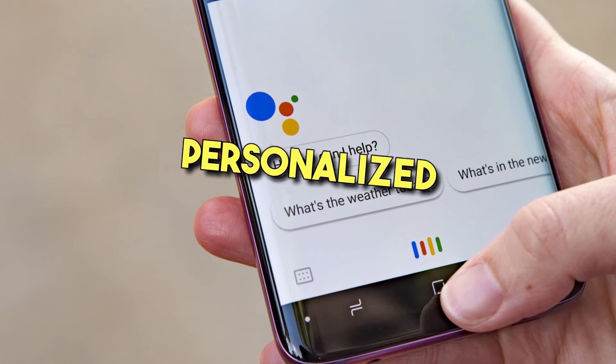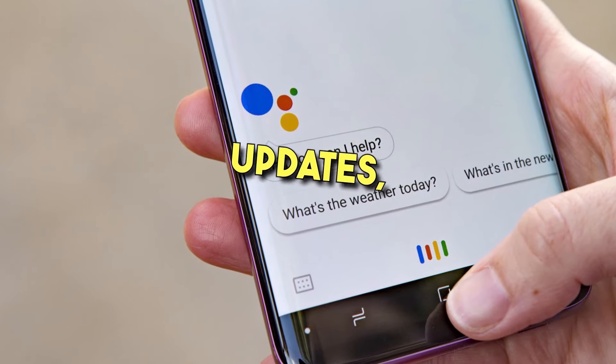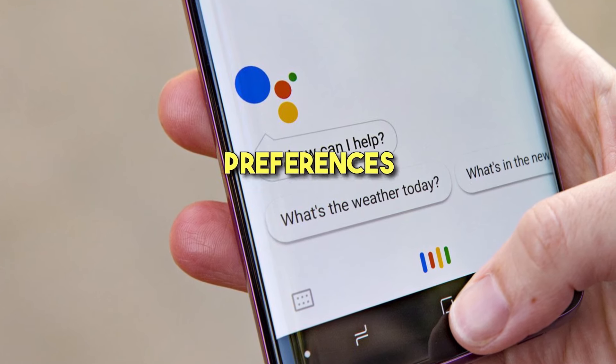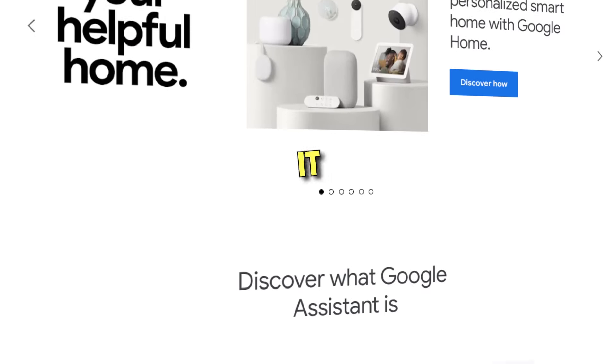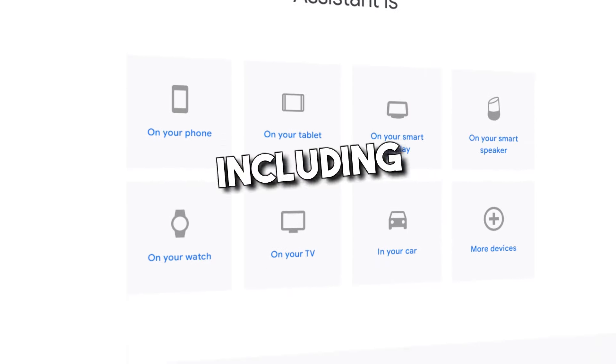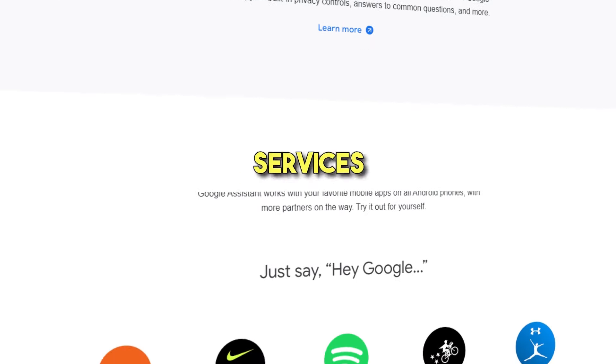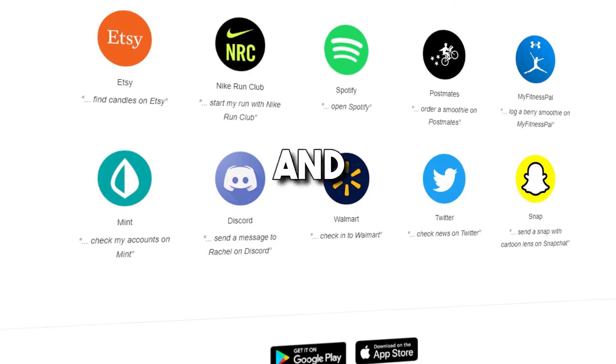Google Assistant can also provide personalized recommendations, weather updates, news briefings, and other useful information based on your preferences and habits. One of the advantages of Google Assistant is that you can use it on various devices, including smart speakers and smart displays. Its integration with other Google services makes it incredible and convenient, too.